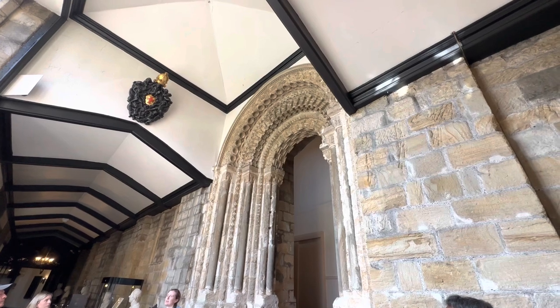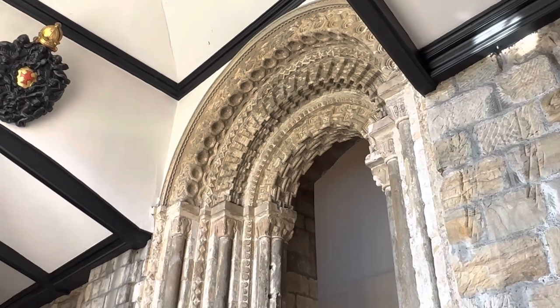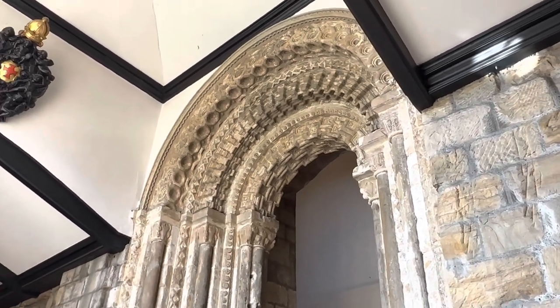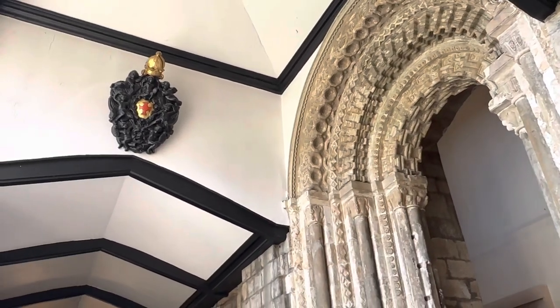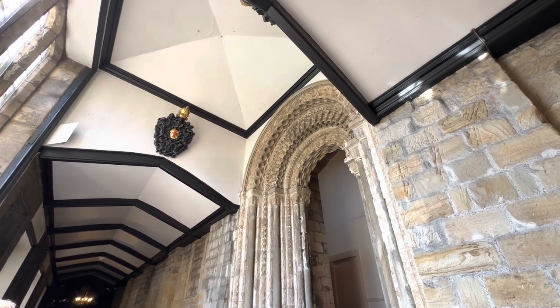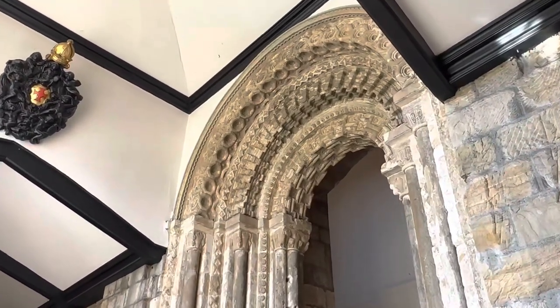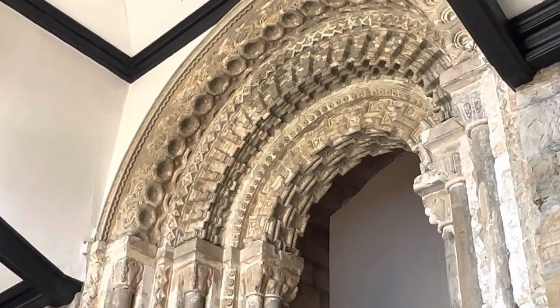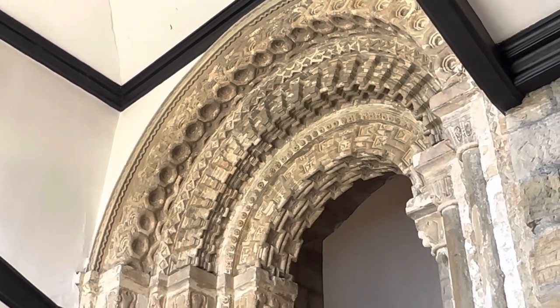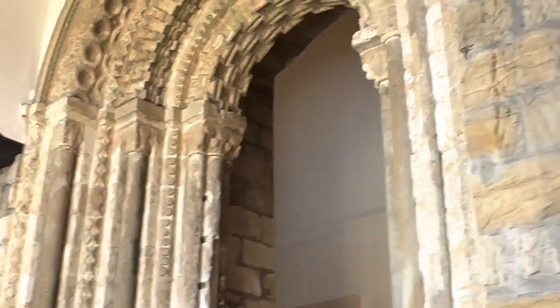This is one of the oldest and best-preserved arches in the country. One of the reasons it's so well preserved is because it was plastered over. We don't really know why anyone would want to plaster over such a beautiful arch, but we're quite glad that they did, because it means we can now appreciate what it would have looked like. It was plastered around the 16th to 18th century. This room was actually a lean-to on the external wall of the castle, and the arch was the original front door — they wanted it very dramatic.